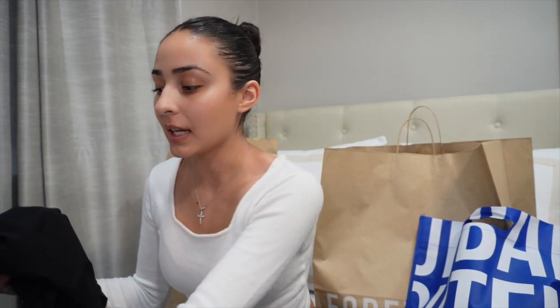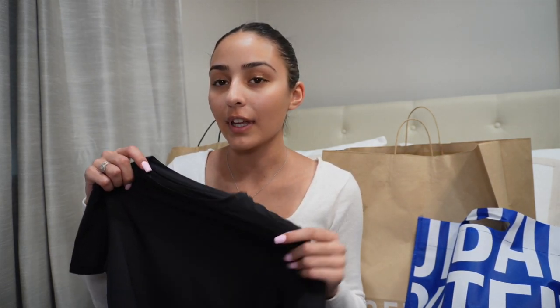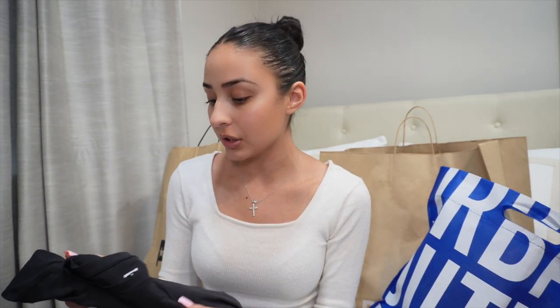The next place I went is Nordstrom. I only got one thing here — I got a bodysuit from Skims. I have a couple other pieces from Skims that I love, so I feel like I'm also going to really like this. I love the material. It's just a dark charcoal gray short-sleeve bodysuit, and it's so cute to match with jeans or even sweats. Honestly, you could pair anything with it.